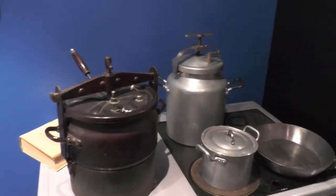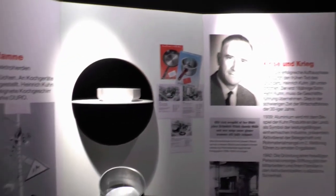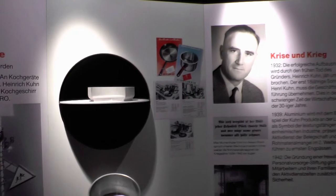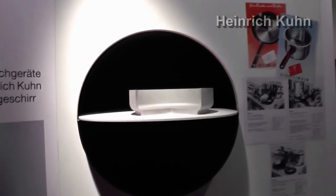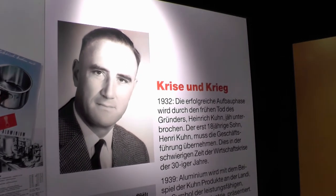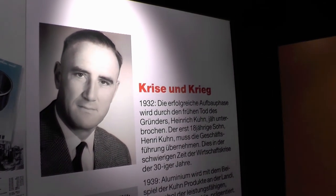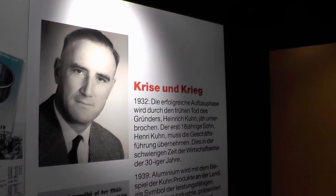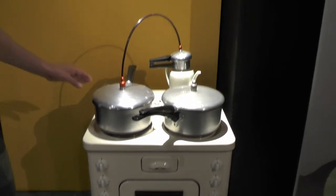Now we drink that broth. This is already the second generation of Kuhn Rikon management. This is Heinrich Kuhn, who was replaced by his son Henri Kuhn. Heinrich Kuhn was the founder of the company. He took over in 1926, and after his death, his son Henri Kuhn and Chuck Kuhn, Henri's brother, took over.